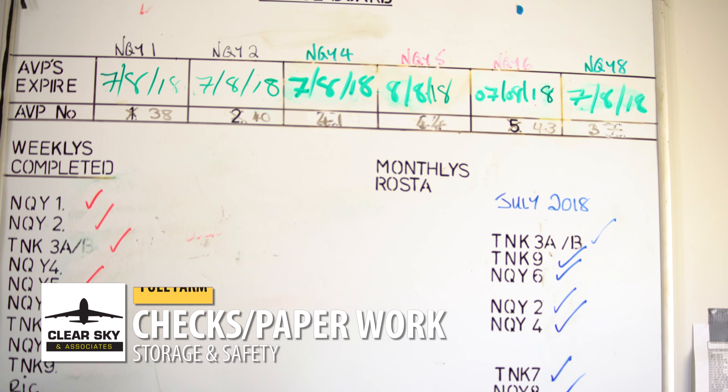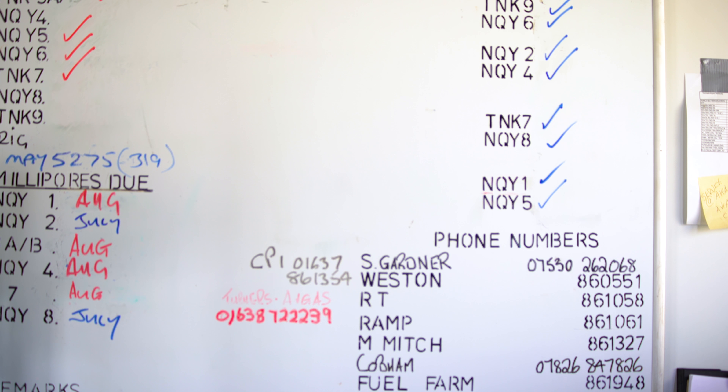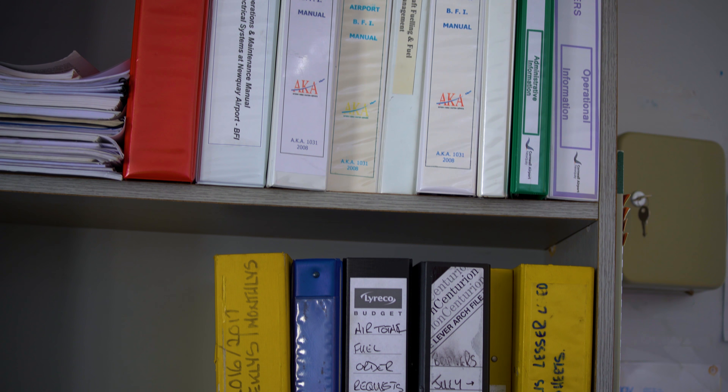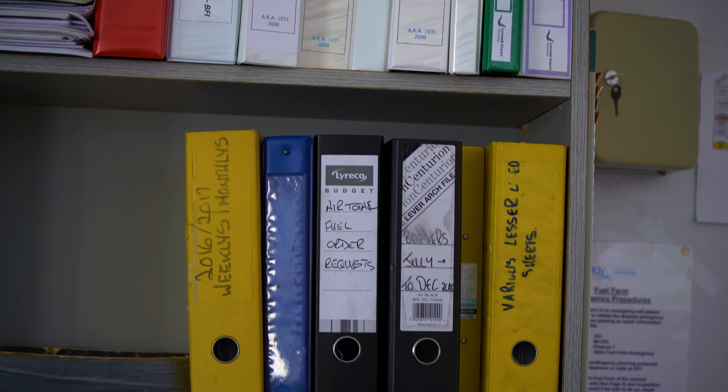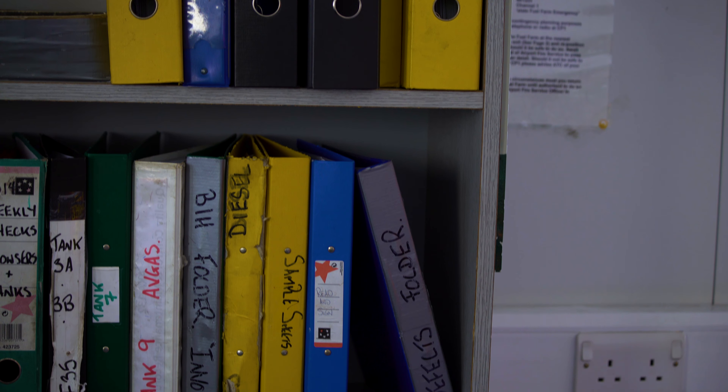Documentation and service records are important. Keeping track of which tanks and trucks need servicing should be scheduled and input into the records and maintenance schedule. These must be kept in a clean and tidy office.